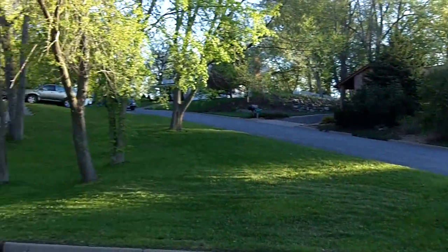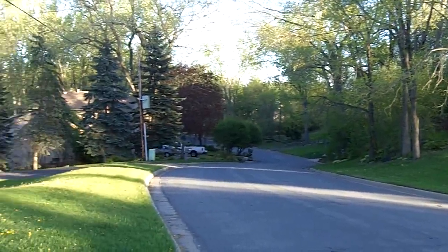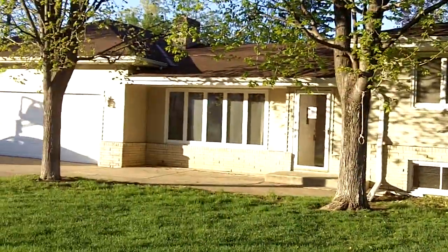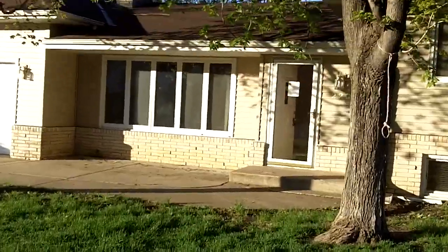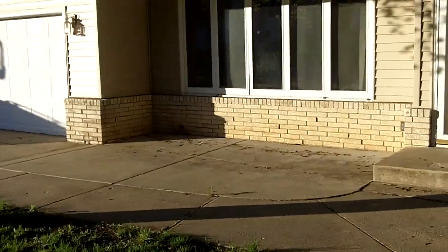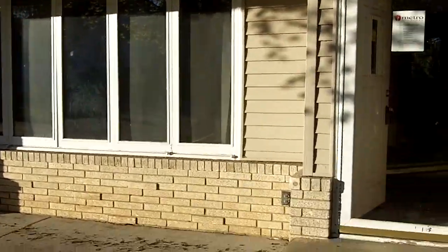That is South Okshaw Drive. Now we're looking east on Maple Island. Here's a property. We're going to check out the addition that is actually behind the garage here. So let's go take a little peek.